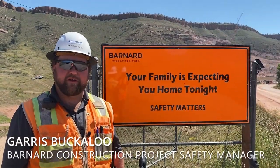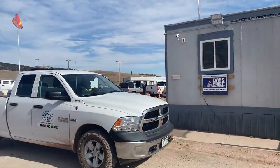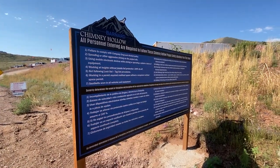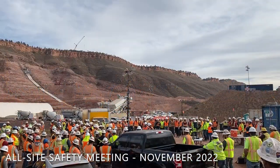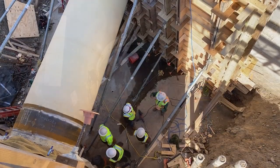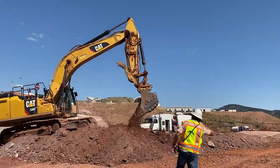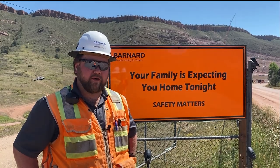Gareth Bucklew here with Barnard Construction — I'm the project safety manager. We always start at the gate with our badge-in badge-out security system, where everybody also sees our safety absolutes. The people building the job are our most important resource — if we don't have them, we can't build the job. So we always have to maintain safety for everybody on site: our craft, the subcontractors, and our visitors and owners as well. Safety is a big deal with us. We talk about Barnard culture, and safety is one of our lasting legacies. It's our top priority — quality and production always follow.